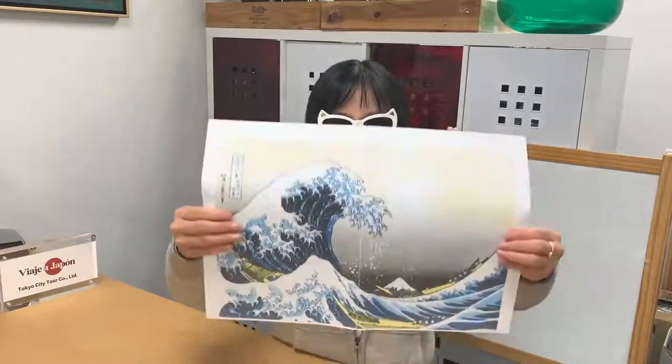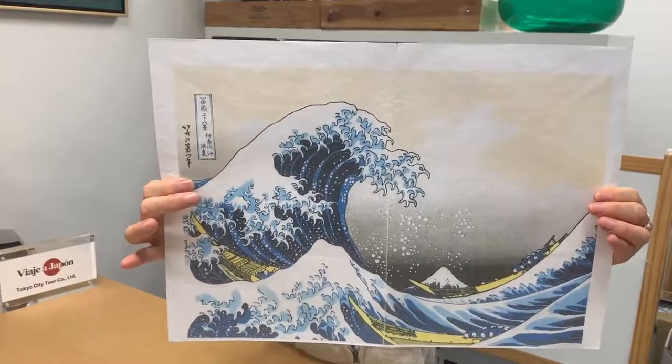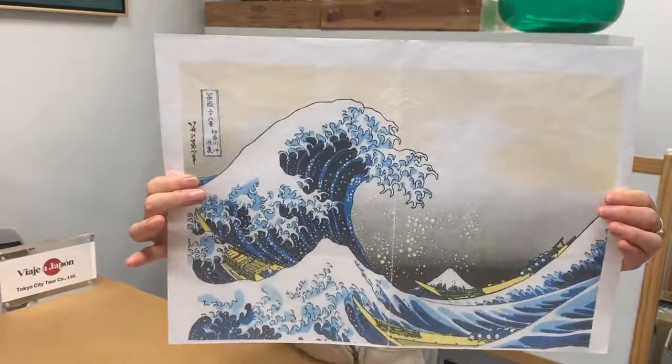Hi, how are you? May I talk about one more ukiyo-e traditional Japanese woodblock printing? Next one is also one of the 36 sceneries of Mount Fuji. Very impressive work.